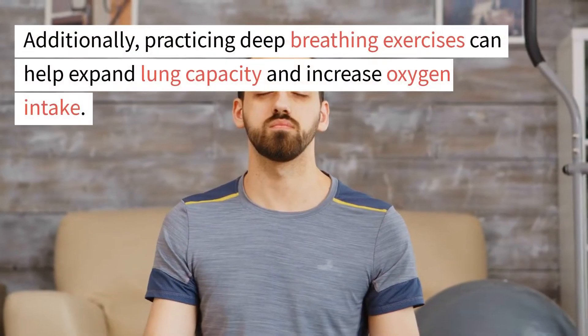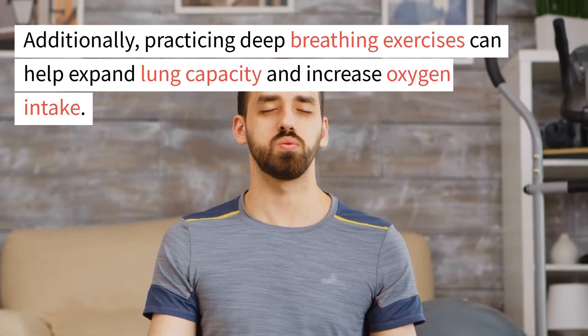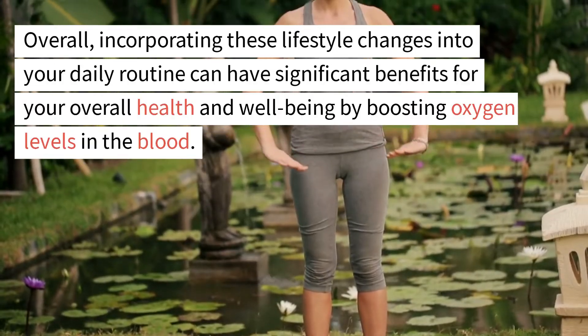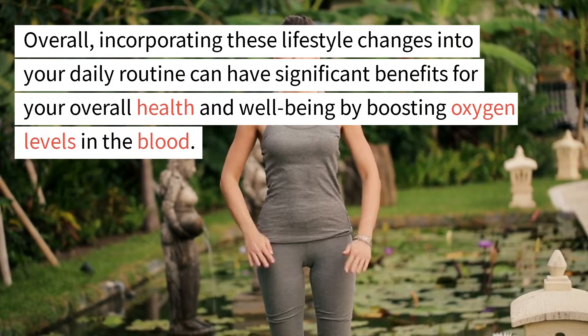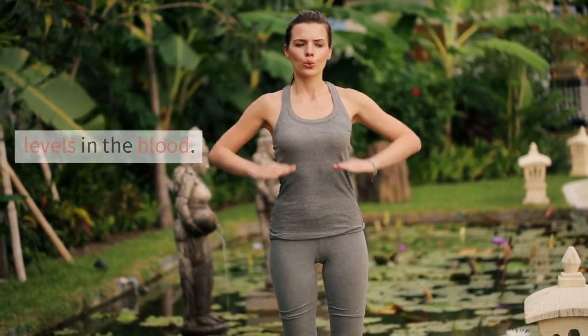Additionally, practicing deep breathing exercises can help expand lung capacity and increase oxygen intake. Incorporating these lifestyle changes into your daily routine can have significant benefits for your overall health and well-being by boosting oxygen levels in the blood.